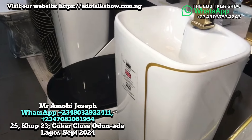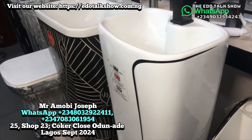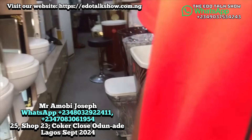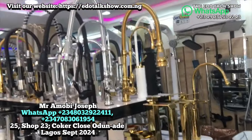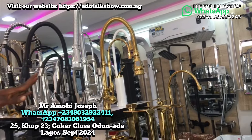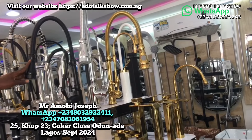The matching standing basin in black and white goes for 300,000. Now let's check the tap heads — we have a big full spring tap. It comes in chrome, gold, and black.